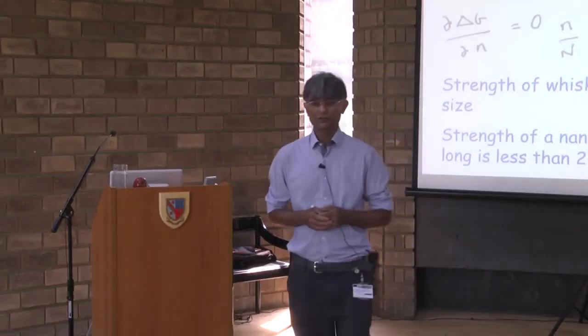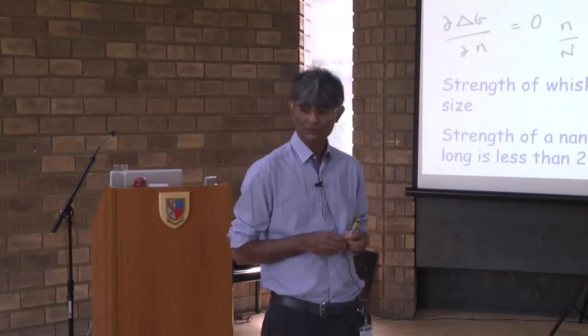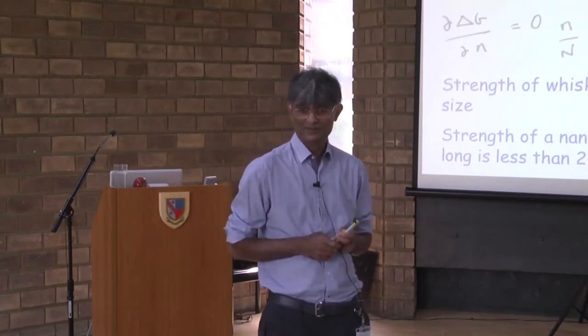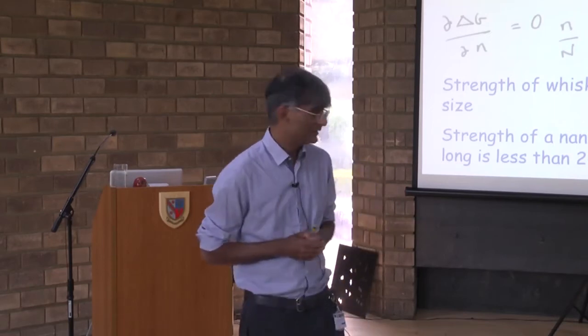So I wrote a paper, inspired by this discussion at Darwin from one of the lunchtime talks, and I sent it to NASA. No one any longer talks about space elevators.